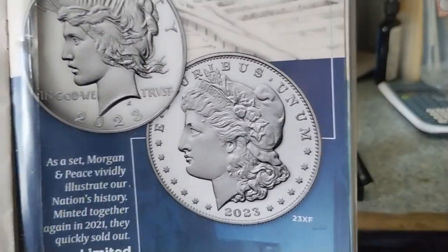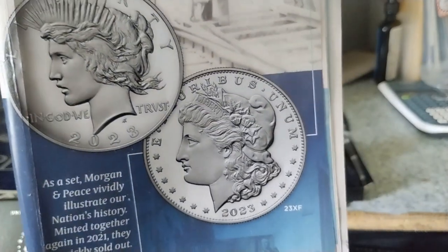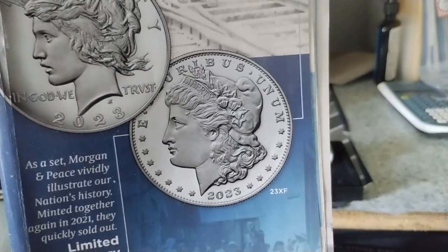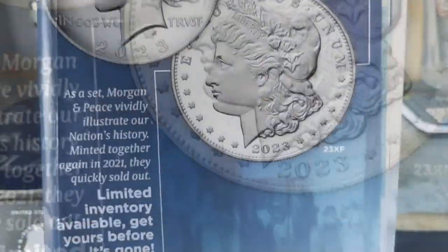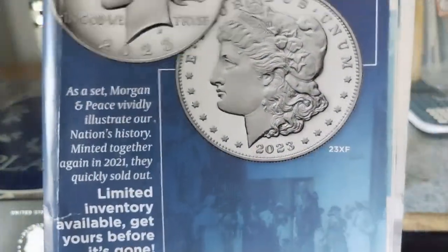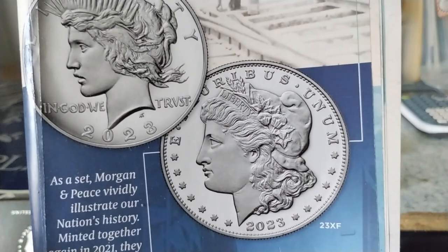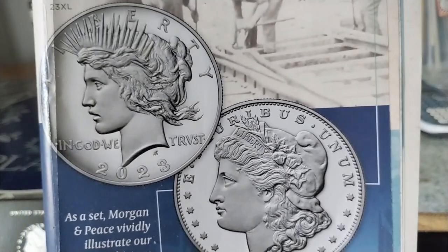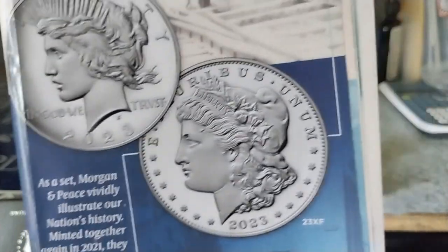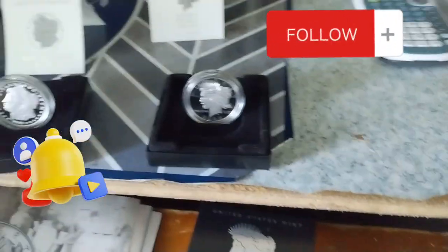Hello guys, this is Hector Silver Coin. I have two beautiful coins here — the Peace Dollar and the Morgan. This is a wonderful proof coin, a limited edition. I actually ordered mine about a month ago and had them delivered today. This is a beautiful coin, so check this out!